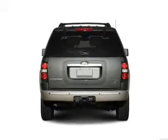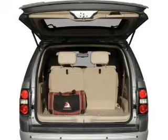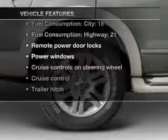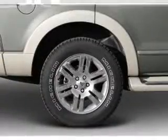Stand out from the crowd with premium wheels, and brake safely with the anti-lock braking system. With these notable features, you won't want to miss out on the opportunity to own this amazing ride. Leather seats,